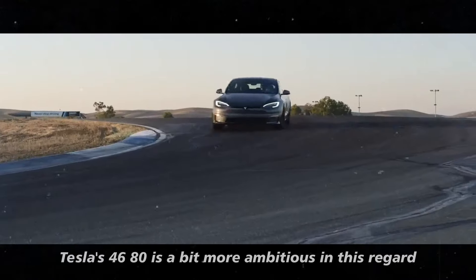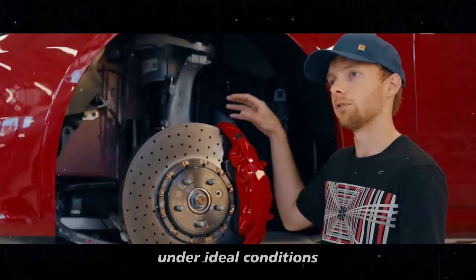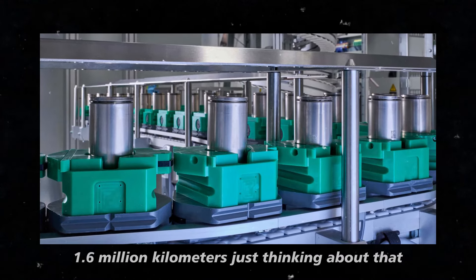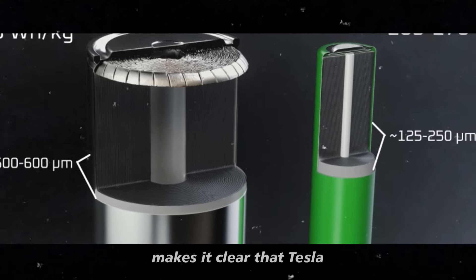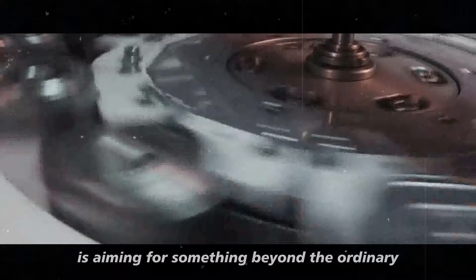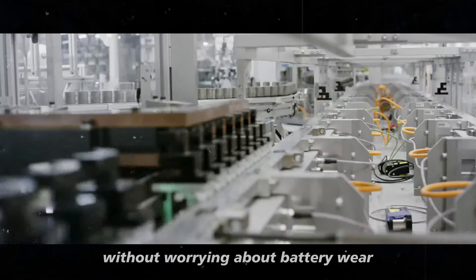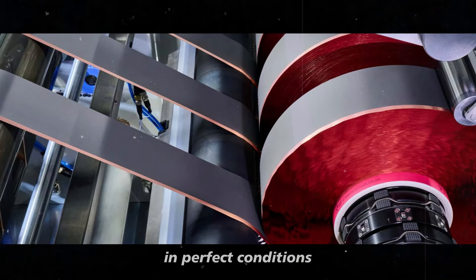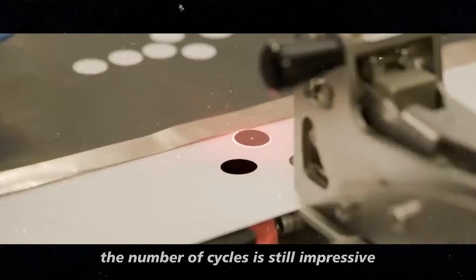Tesla's 4680 is a bit more ambitious in this regard. Under ideal conditions, it can reach up to 4,000 charge cycles, which translates to an incredible 1.6 million kilometers. Just thinking about that makes it clear that Tesla is aiming for something beyond the ordinary. With this battery, you could practically drive around the world without worrying about battery wear — and even in less than ideal conditions, the number of cycles is still impressive.